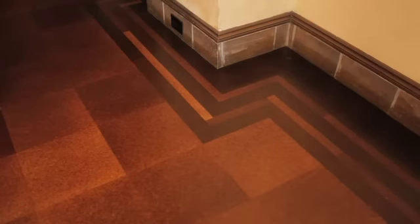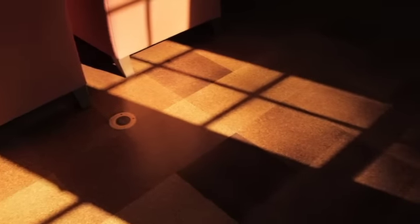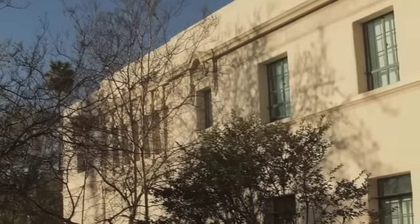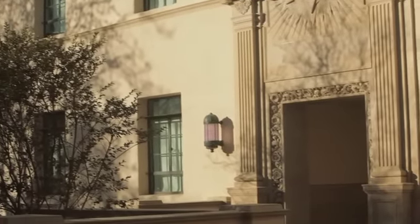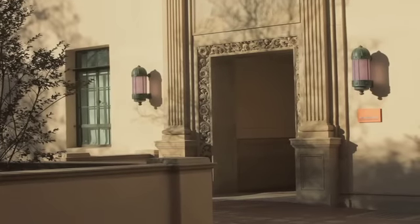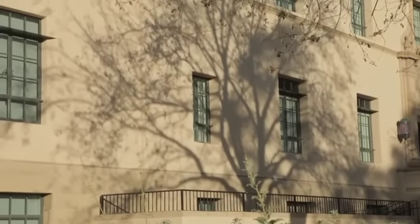We did things like refinish the cork floor here in the library and the conference rooms — sand it like you would a wood floor — which created some challenges because it's a lot softer and gets damaged more easily. Just restoring the exterior of the building and cleaning all the precast required starting with the least stringent, most environmentally friendly cleaner, and then slowly ratcheting it up until we found the right formula to clean the dirt without damaging the old precast.